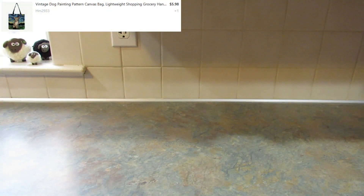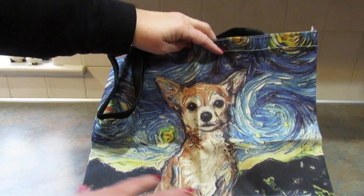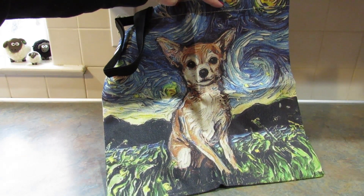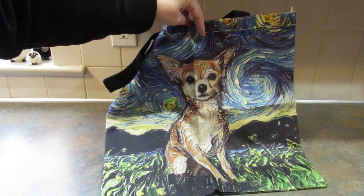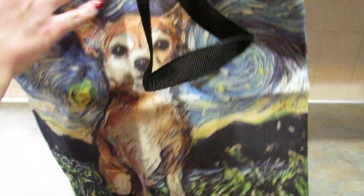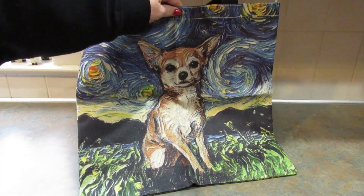Next I got a tote bag for me, and it is so cute. It feels like burlap and it's a starry night design with a chihuahua in the center. It would only be better if it was a black chihuahua, because mine are black, tan, and white — the vet called them black, red, and white tri-color. It has nice handles and the inside is just plain white. They did have other dogs as well, but of course I had to get the chihuahua. The design is on both sides.